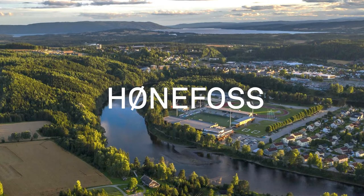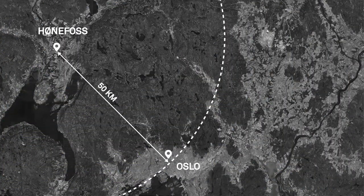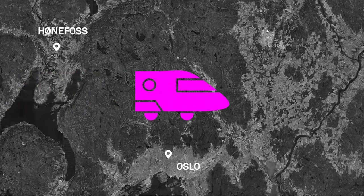Honfos is a town on the cusp of radical transformation. Located 50 km northwest of Oslo, it is set to be integrated with the Oslo region as soon as a new railway arrives.